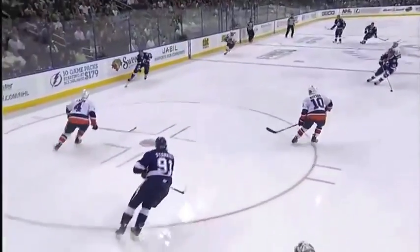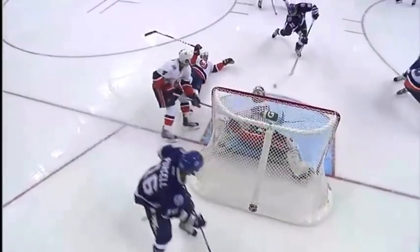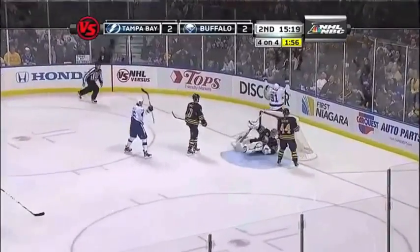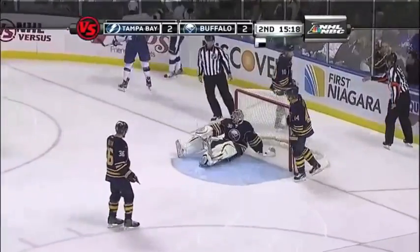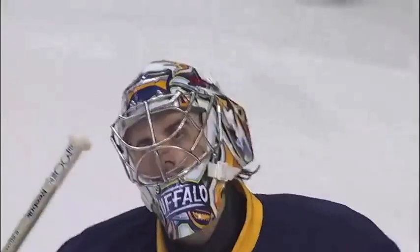Stamkos can burn! But watch this move here — run around one guy, run around the other guy, Montoya and just a perfect pass. Stamkos already in this game. And a big drive — deflected! And the end! It looked as though Miller had it, but it squibbed its way on through.